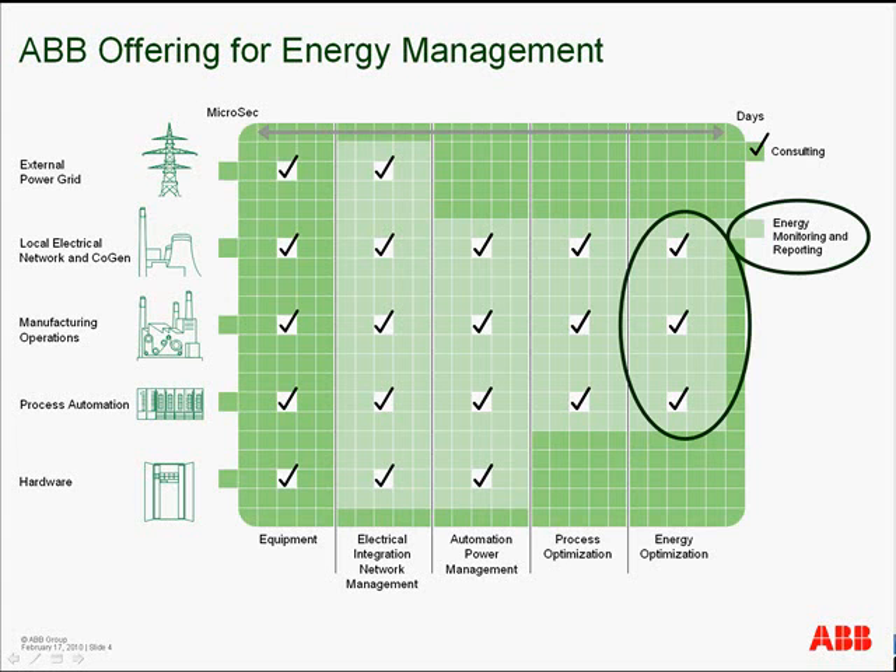The areas that we will be covering in this video will focus on energy optimization, energy monitoring and reporting, and the benefits that CPM Plus Energy Manager brings to these areas.